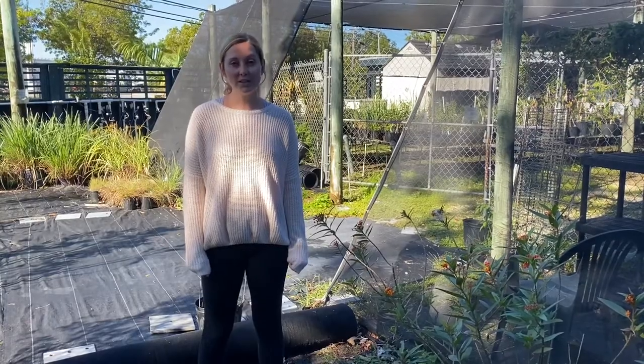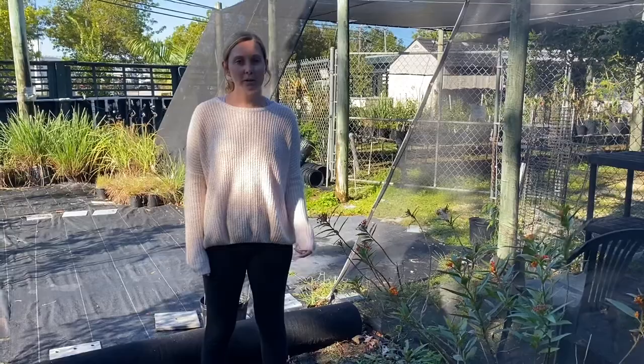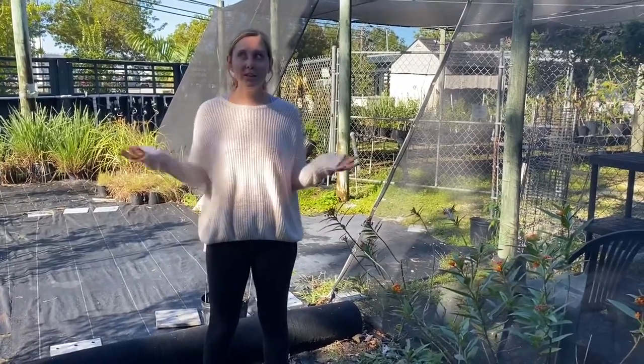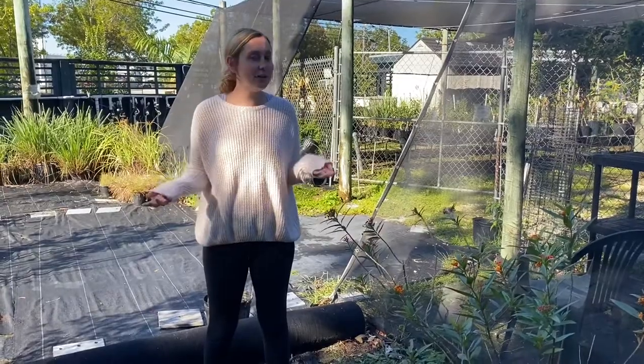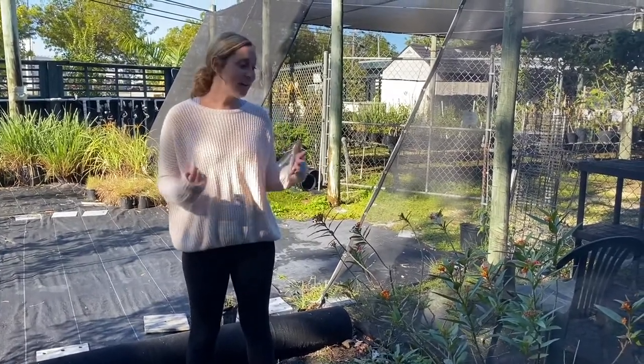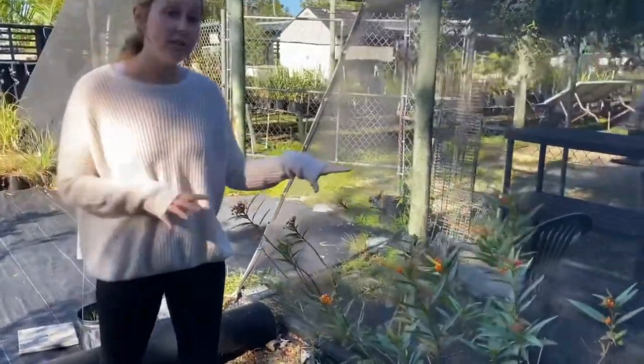There are over 4,000 species of aphids that live in North America and they're primarily more active in the springtime and less in the colder months. But here in the Florida Keys we don't have too many colder months, although I'm a bit chilly right now. We have some active aphids — an infestation on this milkweed plant.